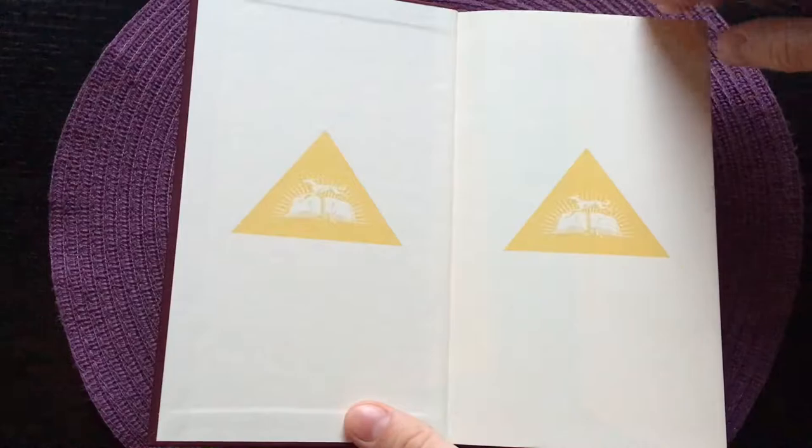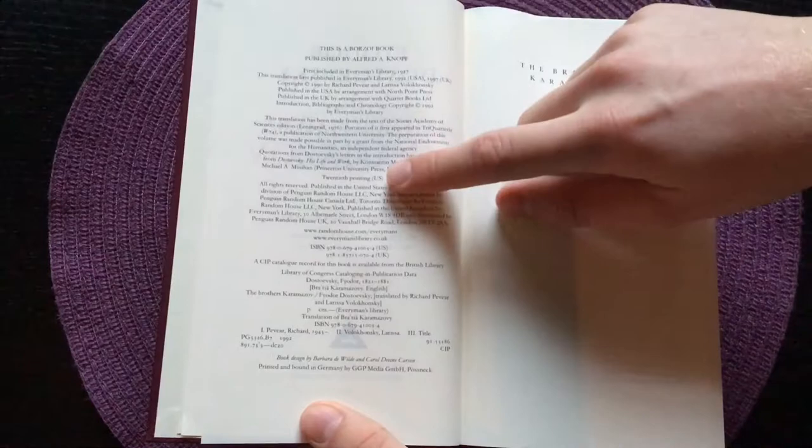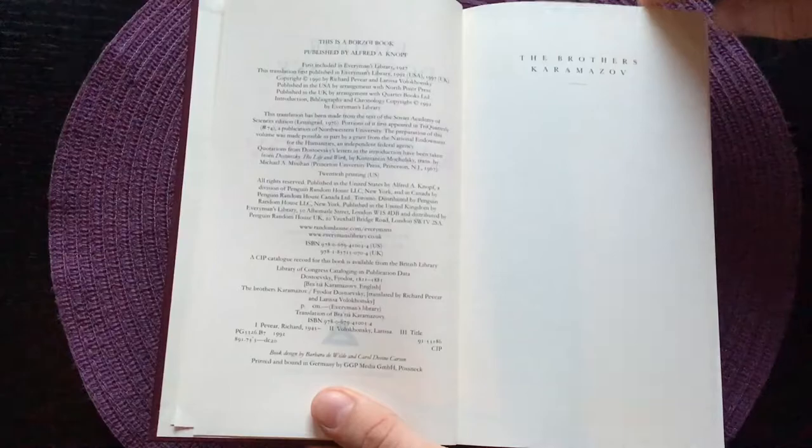Here's the title page with the translation by Richard Pevear and Larissa Volokhonsky. This book is introduced by Malcolm D. Jones, and this is a 20th printing in the US. It's of course printed and bound in Germany. Here's the introduction — not too long — and then we have a selected bibliography, a chronology, and here are the contents.